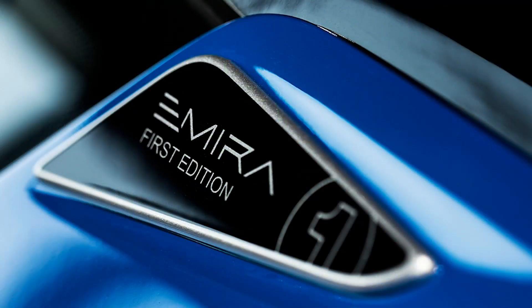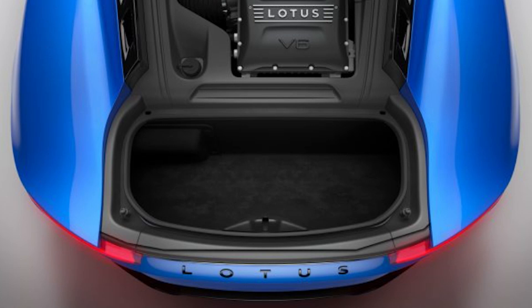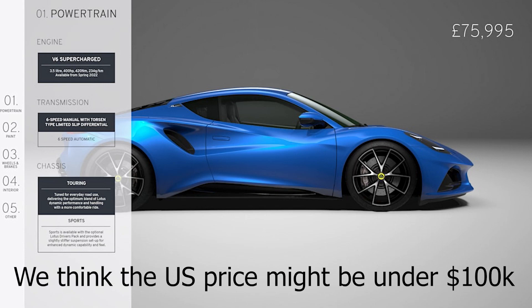Let's start with the Amira pricing. The first edition Amira will come as a V6 supercharged. It's slated to start arriving next spring — spring of 2022. They say that it's a world car, so all markets should be getting the car at the same time. Typically in the US we've always seen some delays, but hopefully fingers crossed we'll see those first edition cars next year. I do know that they're only bringing a few hundred into the US in that first year, and I think they're all spoken for.